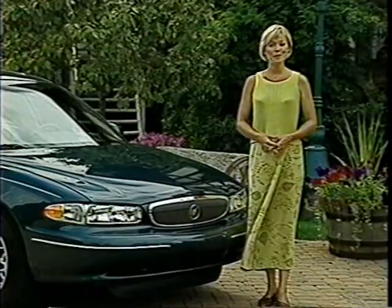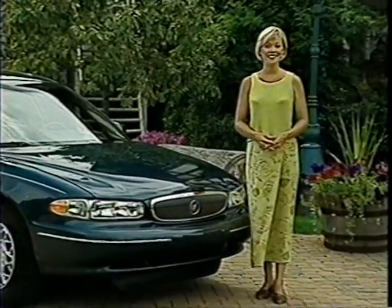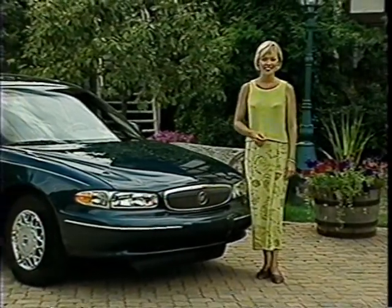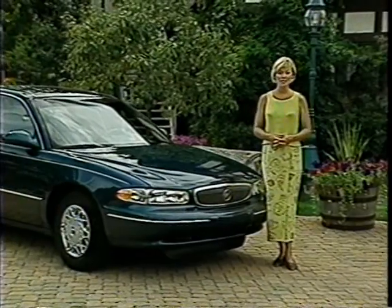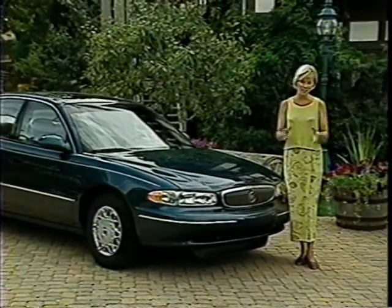Well, that about wraps up our tour. Thank you for taking the time to learn about the 1999 Buick Sentry. Be sure to review the owner's manual on the new model and refer to your sales consultant portfolio for additional information.